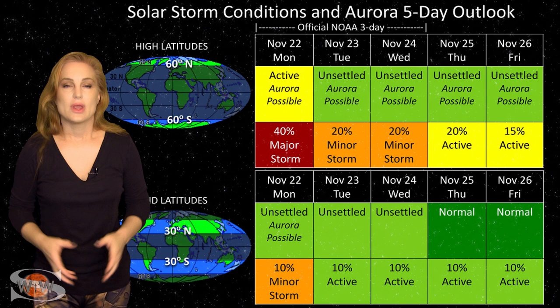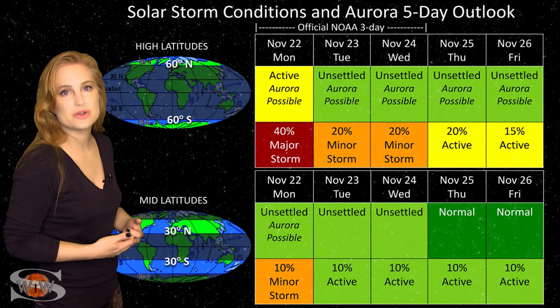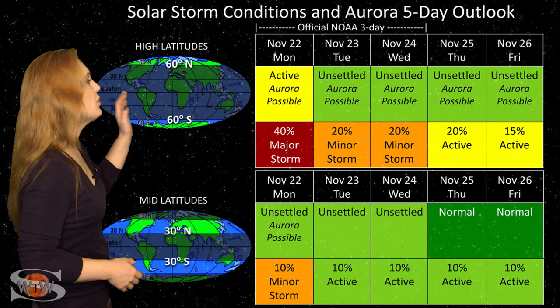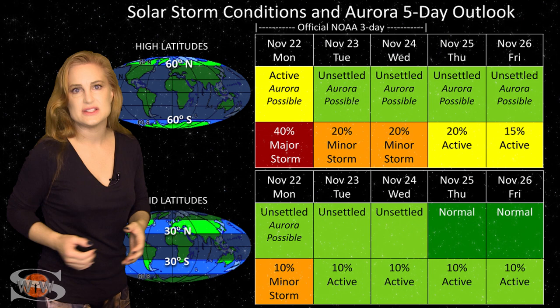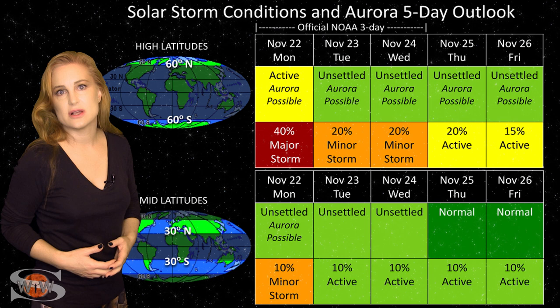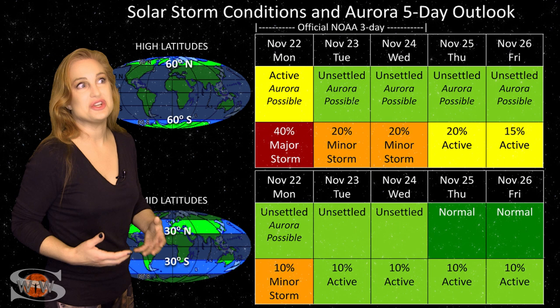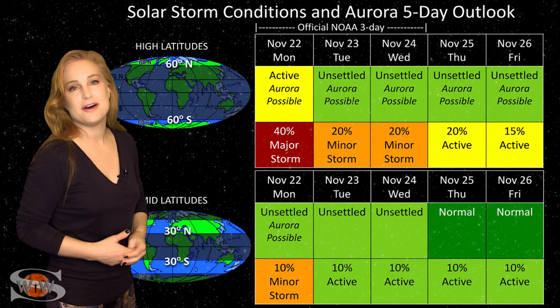Switching to solar storm conditions and aurora possibilities over the coming week — we are getting that fast solar wind hitting Earth right now from the second part of that coronal hole rotating through the Earth strike zone. At high latitudes, NOAA is expecting active conditions with up to about a 50% chance of a major storm, though likely that's a little bit overblown. We could nevertheless see some aurora through the early part of next week at high latitudes. At mid-latitudes, we're only expecting unsettled to maybe active conditions, with about a 15% chance of a minor storm. It just doesn't look like conditions will be quite right to bring aurora down to mid-latitudes, so aurora photographers down here will have to wait. Things will settle down toward the latter part of next week.